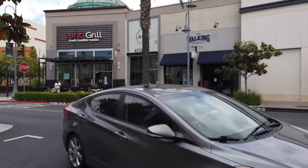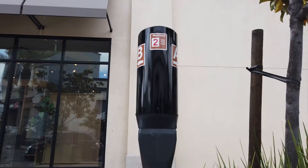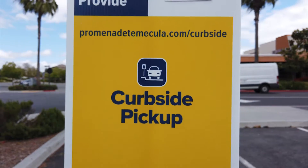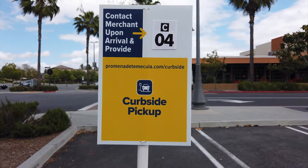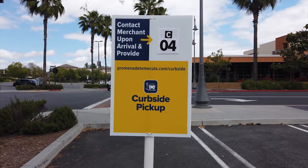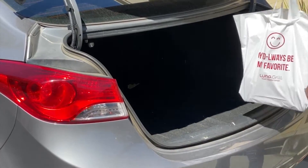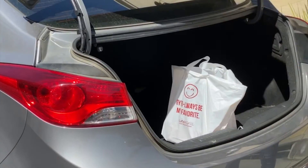Once you've arrived at your designated pickup lot, call the retailer to inform them of which parking space you are in. These blue and yellow signs help you and store personnel easily identify which parking lot and space you are waiting in. While your order is making its way out to you, open your trunk and then wait inside your car to ensure contactless delivery.